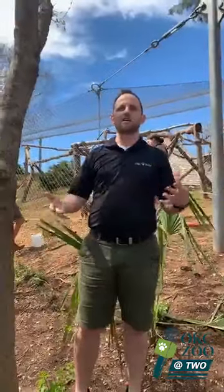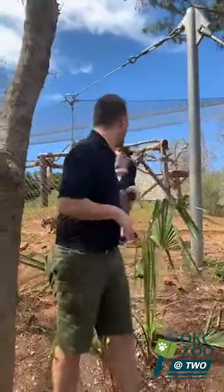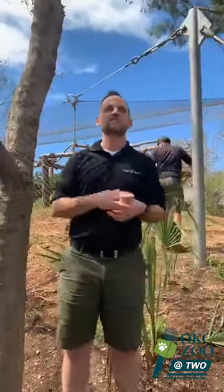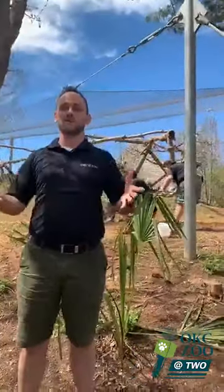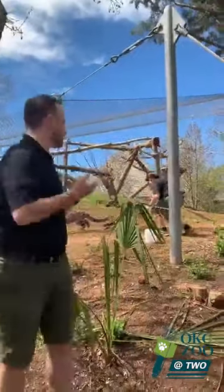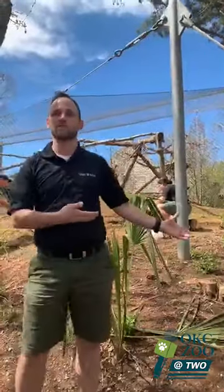Hey everybody, my name is Tyler Boyd. I'm the curator of carnivores here at the Oklahoma City Zoo. You are here at our debut of our new segment called OKC Zoo at Two. We're here today at our clouded leopard habitat, so you can see our clouded leopards behind me. Basically, this is our new digital series.